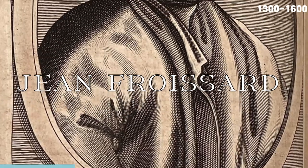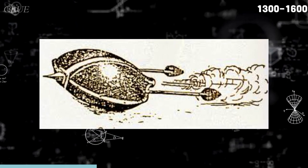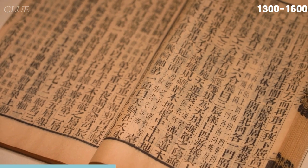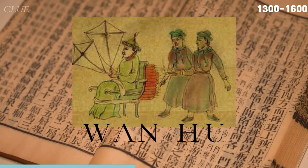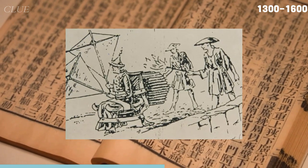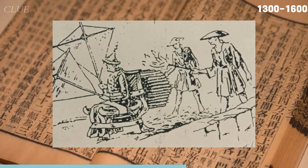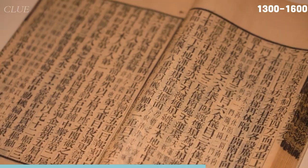This period also saw Frenchman Jean Foissart improving the accuracy of rocket launches. Italian Jones de Fontana also worked on rocketry, designing an interesting torpedo propelled by a surface-running rocket, said to be used to set enemy ships on fire. There is also an interesting story about presumably the first attempted astronaut of the world — a Chinese official named Wan Hu, who wanted to use rockets as transportation. He built a rocket-powered flying chair with two large kites and 47 fire arrow rockets attached. On the launch day, he sat on the chair, 47 assistants lit the fuses, a tremendous noise was heard, and after the smoke cleared, there was no trace of Wan Hu or his rocket chair.